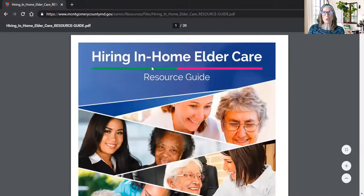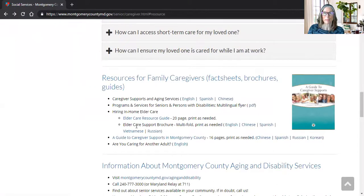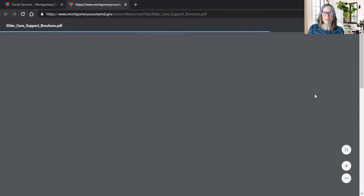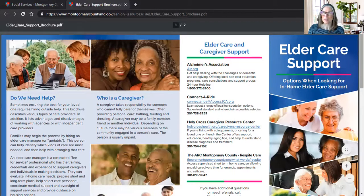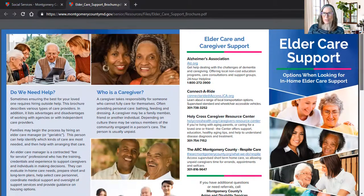So this document is our 'Hiring In-Home Elder Care' resource guide. We also have a shorter version of this document, available in English, Chinese, Spanish, Vietnamese, and Russian. In these documents, the caregiver is the family and friend — the unpaid caregiver — and the person who is actually paid to provide the care is called a provider.